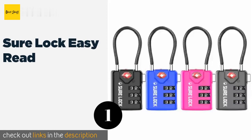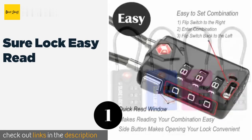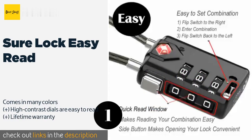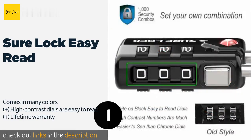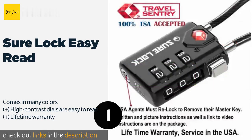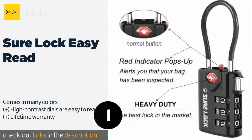The number one is Shorelock Easy Read. Boasting a rugged body and a hardened internal mechanism, the Shorelock Easy Read is a robust option that can go the long haul. The pop-up indicator is a nice touch as well, letting you know if TSA opened and searched your bag. The price is approximately $21.